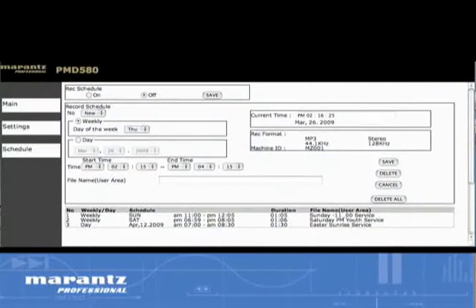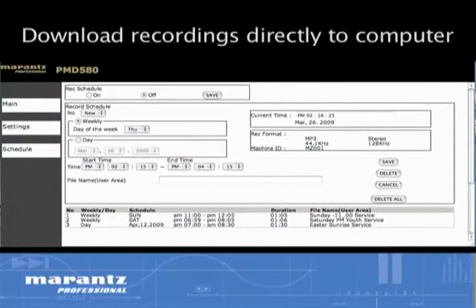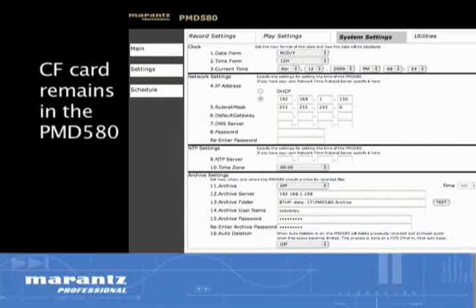Using the web interface, recording sessions can be easily scheduled in advance and recorded files can be downloaded directly to the computer. For ultimate convenience, an automatic archiving feature allows the uploading of recorded files to any specified network location, eliminating the need to physically walk the CF card back to the storage server.